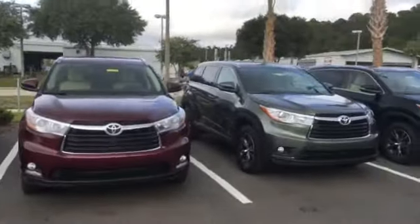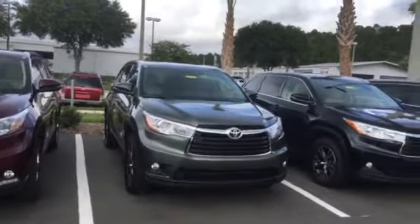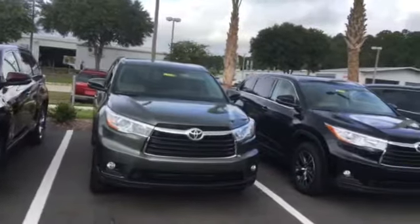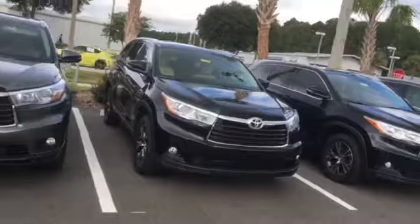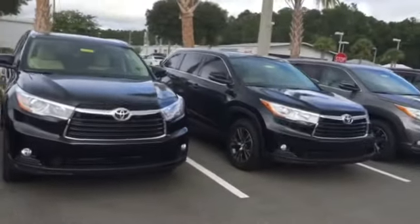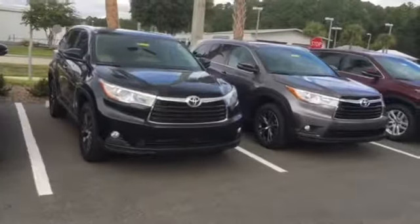Now here's the beautiful thing: out of those 2,000 reviews, our average out of five stars is 4.8 for customer satisfaction, which is incredible. Not too many dealerships can say they have that high of a customer satisfaction rating, let alone on that many reviews.